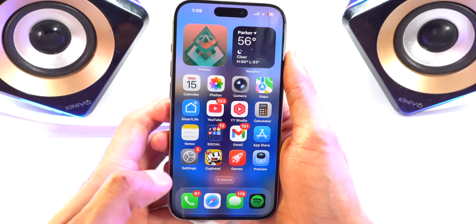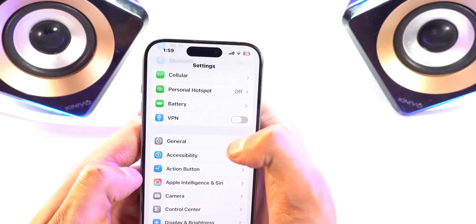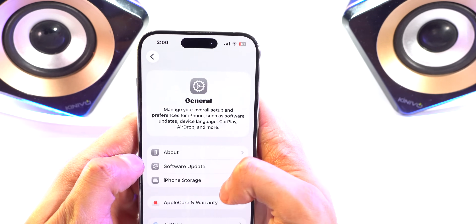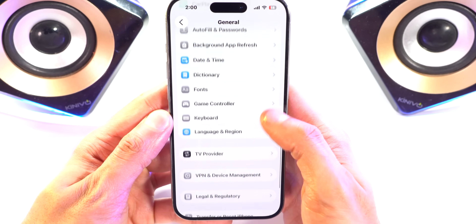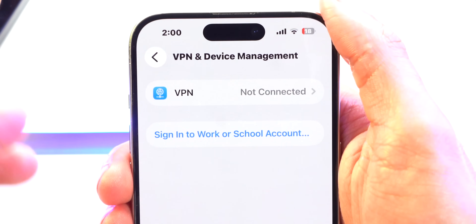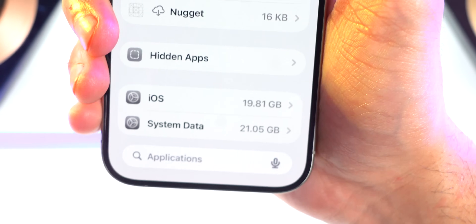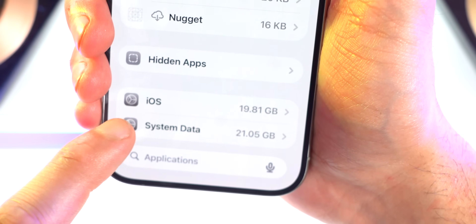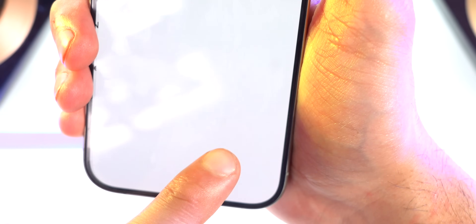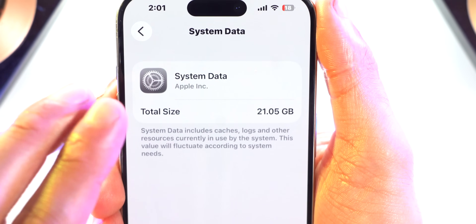If you have any beta profiles installed, go ahead and remove those as well. Open Settings, go to the General tab, and scroll down to VPN and Device Management. If you have any beta profiles or software installed there, go ahead and delete that. Once your device has updated, it'll replace the beta software, so you don't have to worry about deleting it later and taking up space.